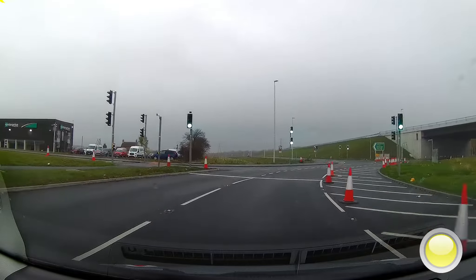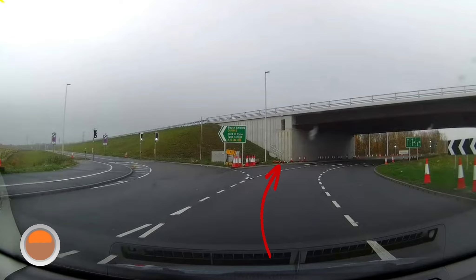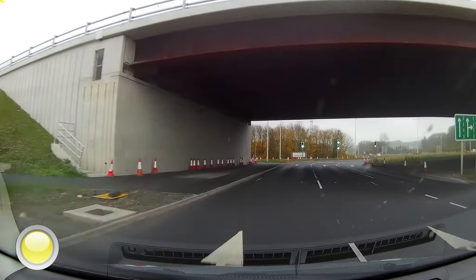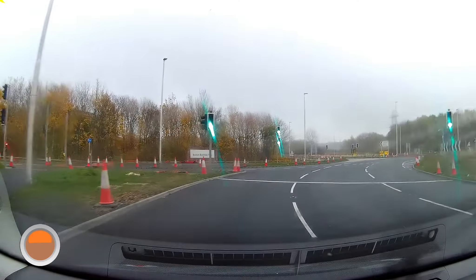When we pass through the lights, we'll be spiralling to the left-hand lane. At this point, check mirrors, indicate left, and exit the roundabout.